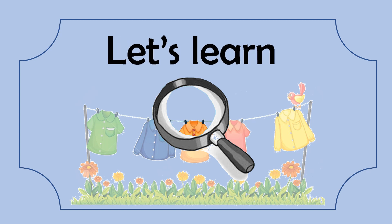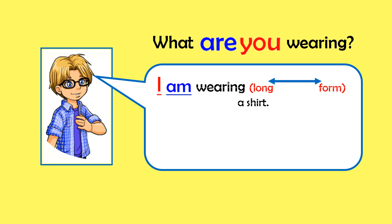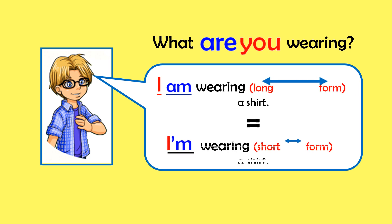Let's learn. What are you wearing? I'm wearing a shirt.